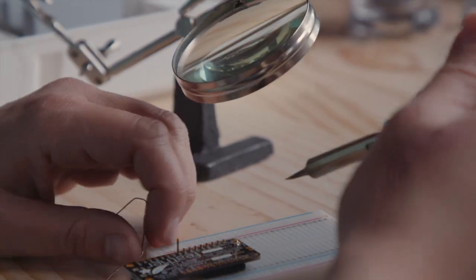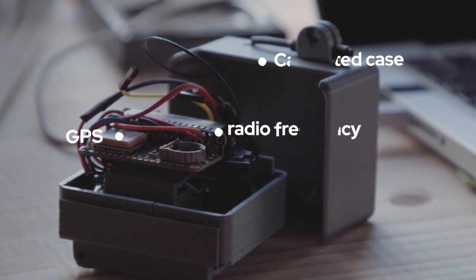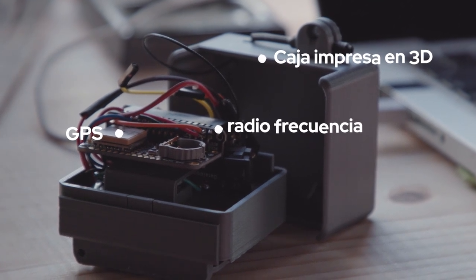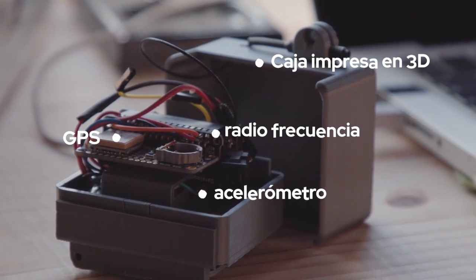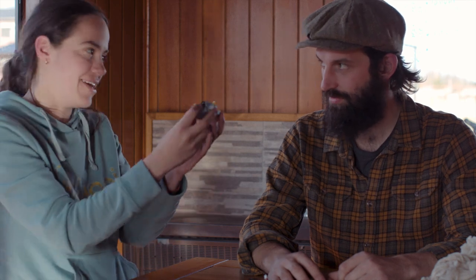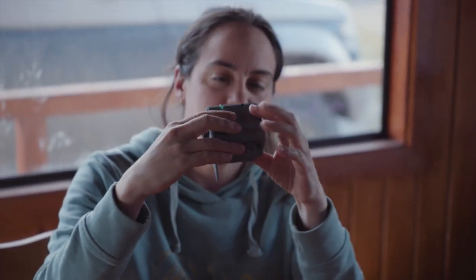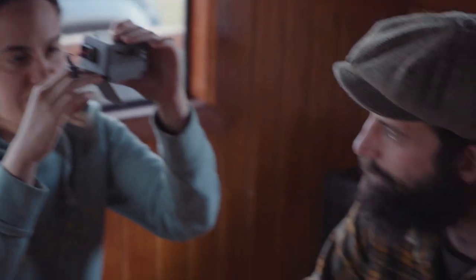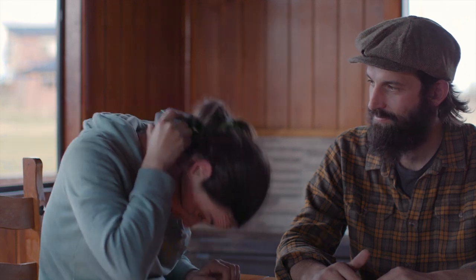The sensor communicates remotely using radio frequency. It has a GPS sensor so we know where the sheep are, and also an accelerometer that tells us the position of the sensor. Placed on the neck of the sheep in a collar strap, we can read a rate that tells us when it's walking, eating, or sleeping.